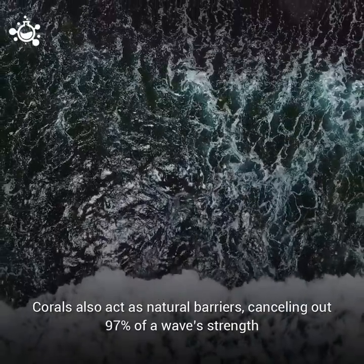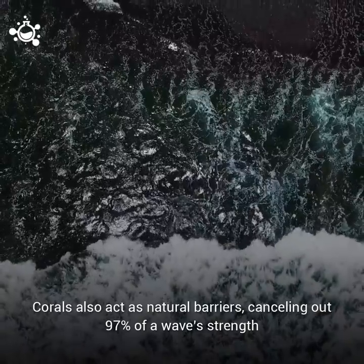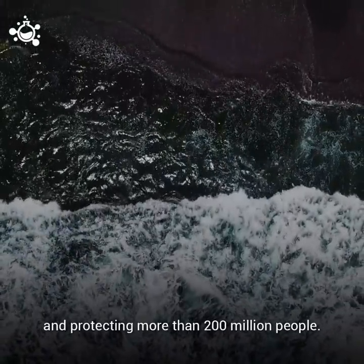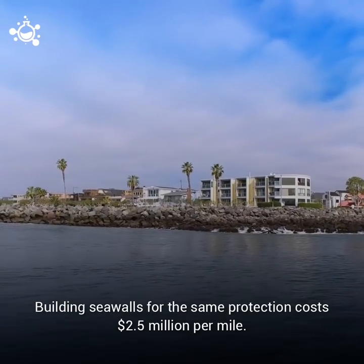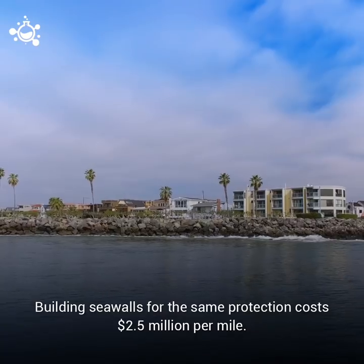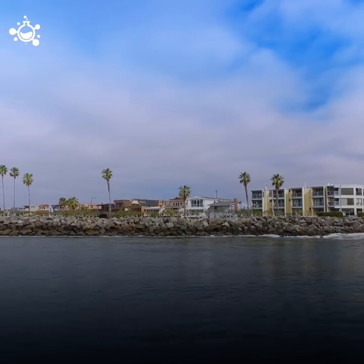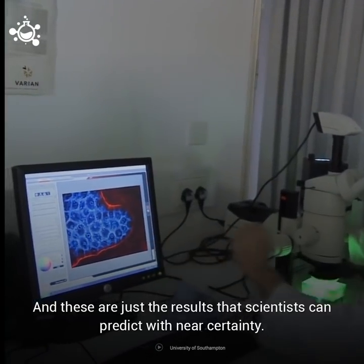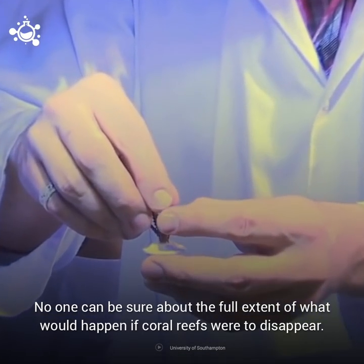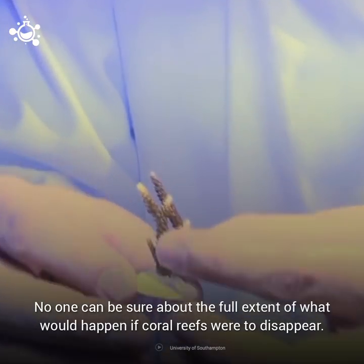Corals also act as natural barriers, canceling out 97% of a wave's strength and protecting more than 200 million people. Building seawalls for the same protection costs $2.5 million per mile. And these are just the impacts that scientists can predict with near certainty. No one can be sure about the full extent of what would happen if coral reefs were to disappear.